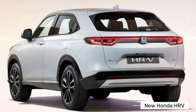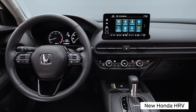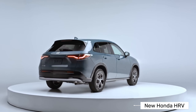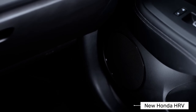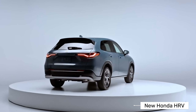New Honda HRV 2023, 1.5 variants. There are four variants available of the HRV: 1.5 LS CVT, 1.5 LE CVT, 1.5 LSE CVT, and 1.5 L Turbo RS.